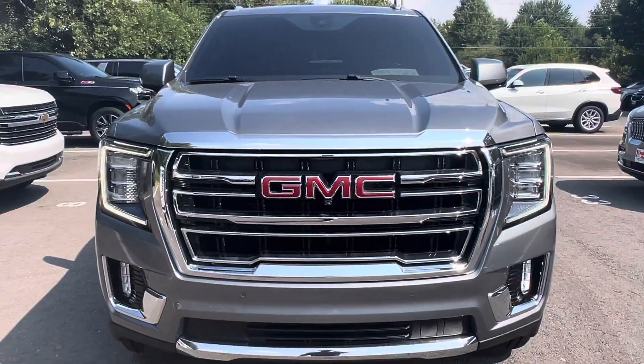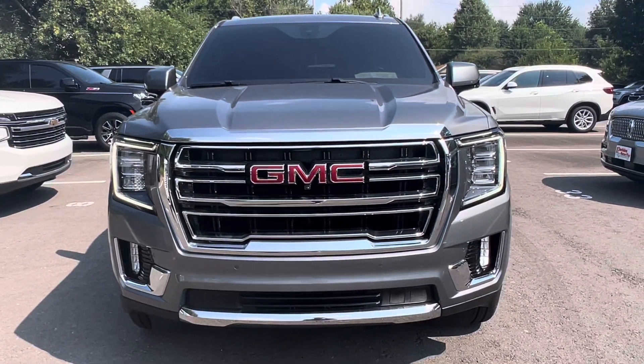All righty, guys. And that wraps up the exterior portion of this Yukon. Thank you for watching.